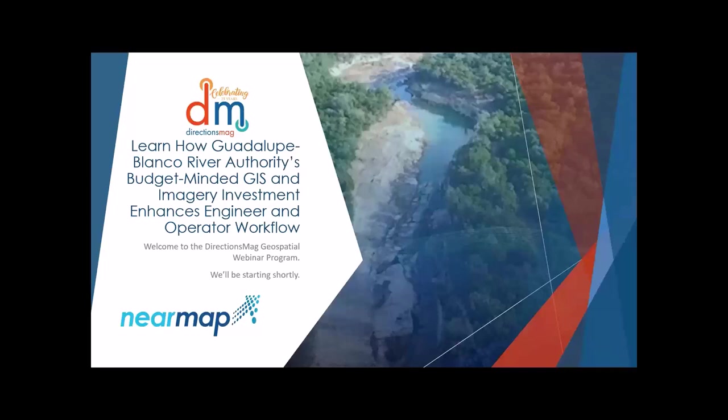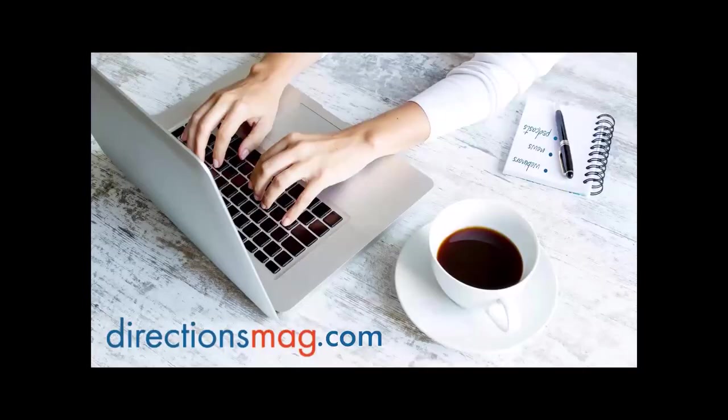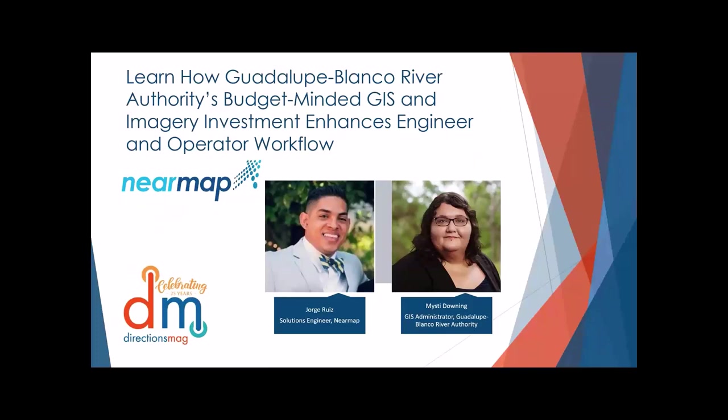Hello, everyone, and welcome to another DirectionsMag geospatial webinar, today sponsored by our friends at NearMap. I'm Barbary Duke, Editor-in-Chief here at DirectionsMag, with our webinar producer Lynette Qualia. Thank you to the geospatial community for being our loyal friends for 25 years. We hope you'll continue to read articles, daily news, listen to podcasts, and catch up on webinars. We're excited to have George and Misty with us today to look at how you can improve your workflow with imagery. So welcome, George and Misty — over to you first.